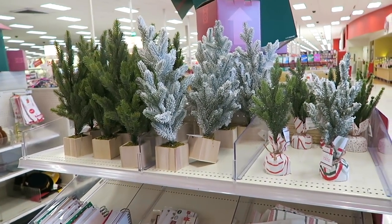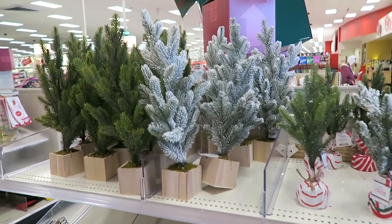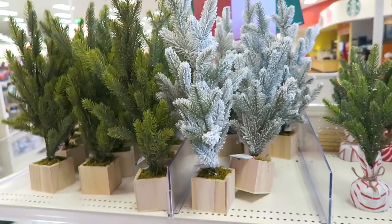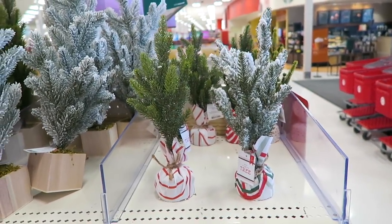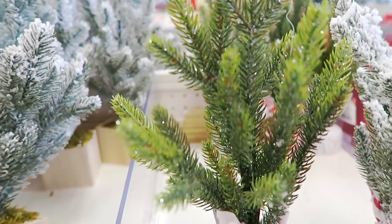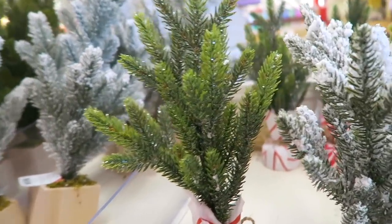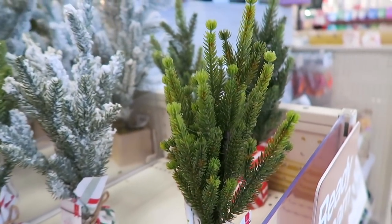We have made it inside to the Dollar Spot and they put out some of these little Christmas trees. I always love all of the little trees, especially the flocked ones - I think these are so pretty. The bigger ones are five dollars and then they also have some little ones which are three. I love this one right here with the glitter - look how gorgeous this little glitter tree is!